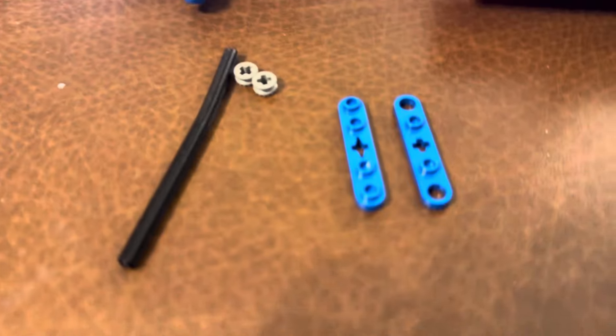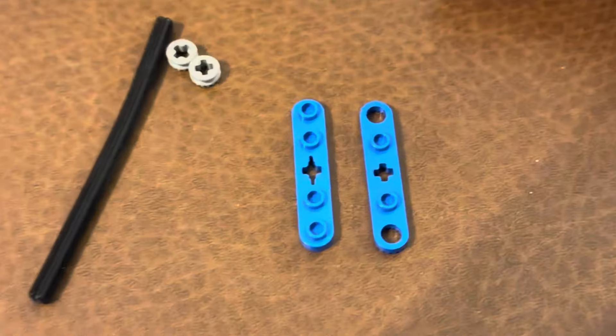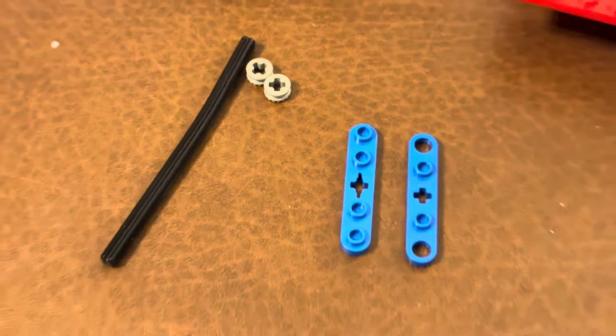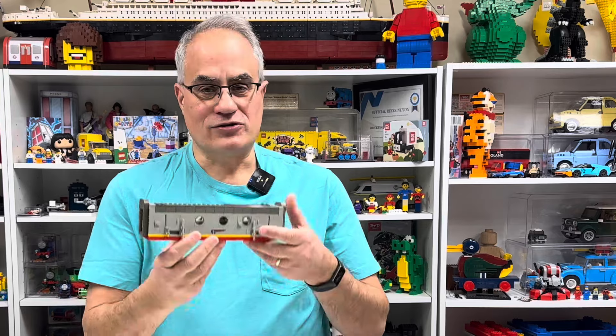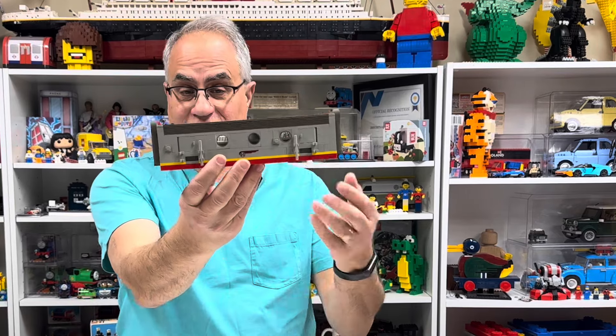I won't reveal yet what that Technic set is. I was building it and there was a piece — this will probably help you figure out what set it is. It's a Technic plate, I think, like 1x5, and it's got to have the holes on the end. When I pieced that set together, I got one of them wrong — it was the solid one which will not work on this set. I had to stop there because it was only available in like two or three sets.